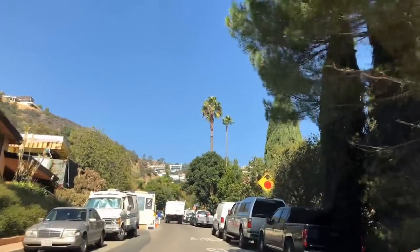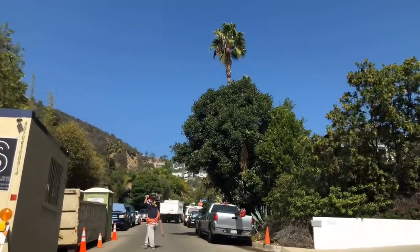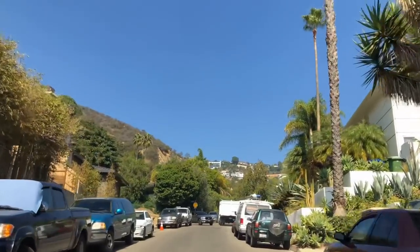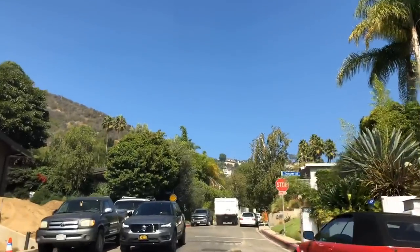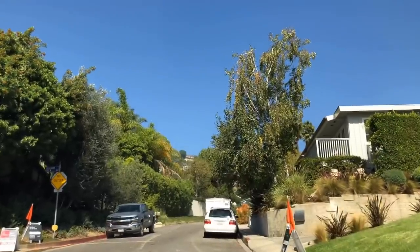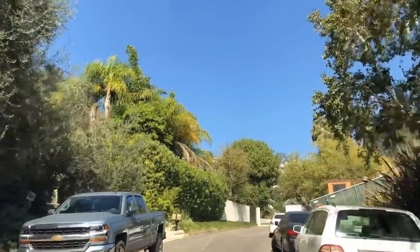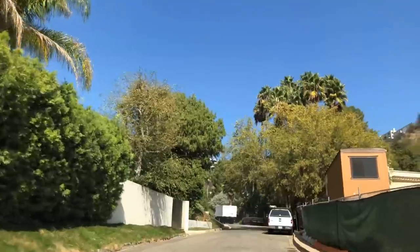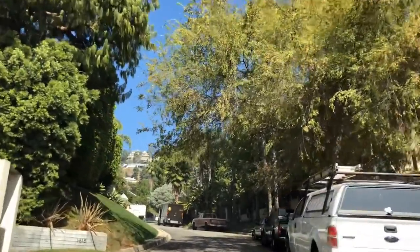If you're lucky enough to find a home here on Rising Glen for three to three and a half million, you can tear it down, build new, and have a house that's worth — depending on the lot — upwards of six and a half to potentially ten million or more if you have a larger lot. Over on the left is Thrasher, which takes you into the Bird Streets. As you can see, there's a lot of construction going on because it's such a hot neighborhood and the values are so strong.